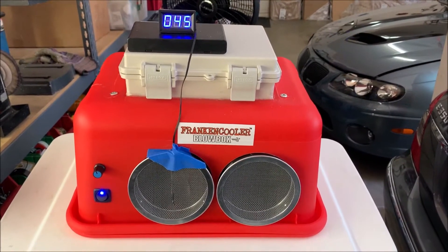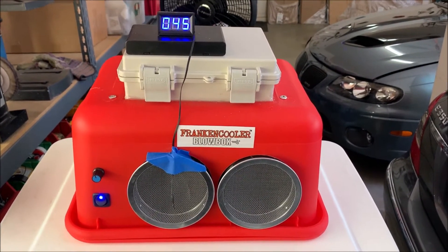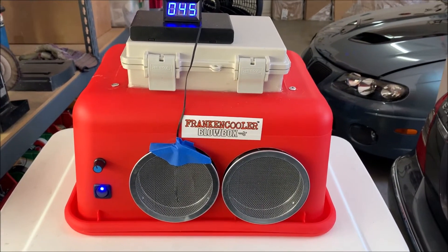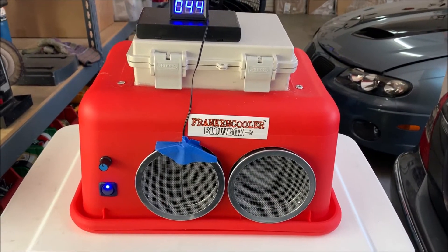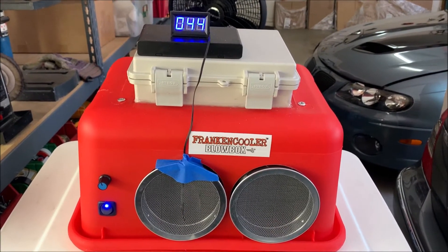Hello everybody, this is Bob from Franken Cooler out in my garage again on a sweltering Arizona afternoon. It is 113 degrees still, and I am running my new Blow Box Twin. I've made a little bit of a change over the last video you saw.